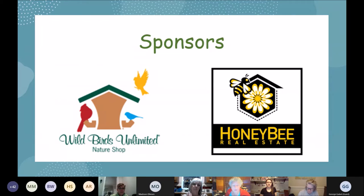We want to thank our current sponsors, Wild Birds Unlimited and Honey Bee Realty. Without their financial support, we wouldn't be able to host some of the events and programs that we do.